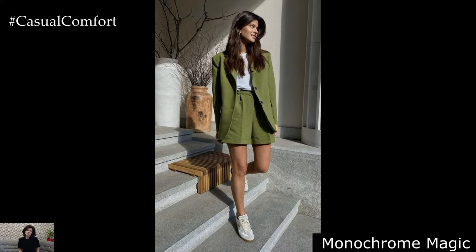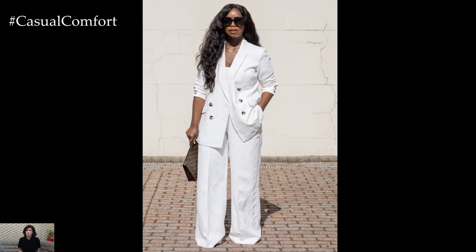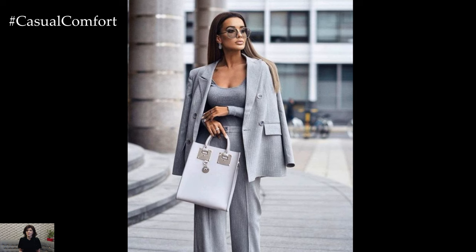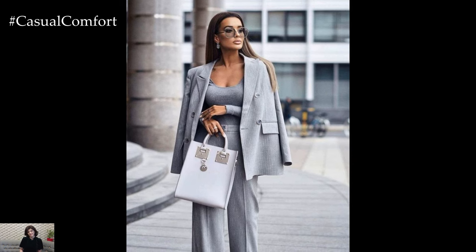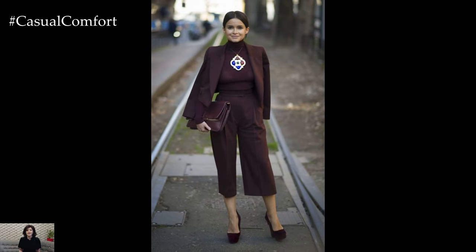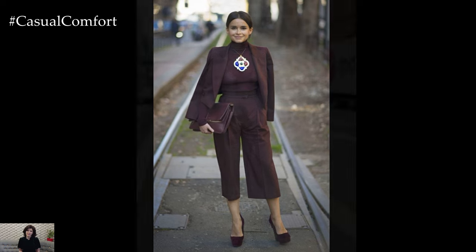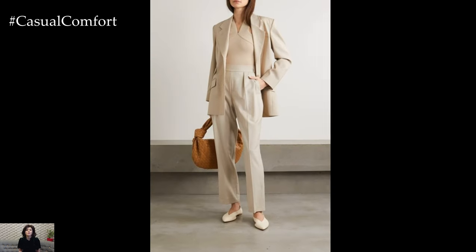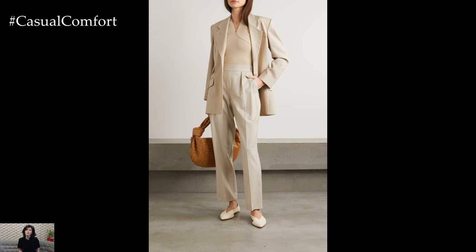Monochrome Magic. Create a sleek and sophisticated look with monochrome spring blazer outfits that exude modern minimalism. Pair a crisp white blazer with tailored white trousers and a silk camisole for a fresh and polished ensemble that's perfect for both work and play. For a more daring approach, opt for a head-to-toe black ensemble with a structured black blazer, leather leggings, and ankle boots for a chic and edgy vibe. Monochrome outfits are timeless yet contemporary, offering endless versatility and sophistication.